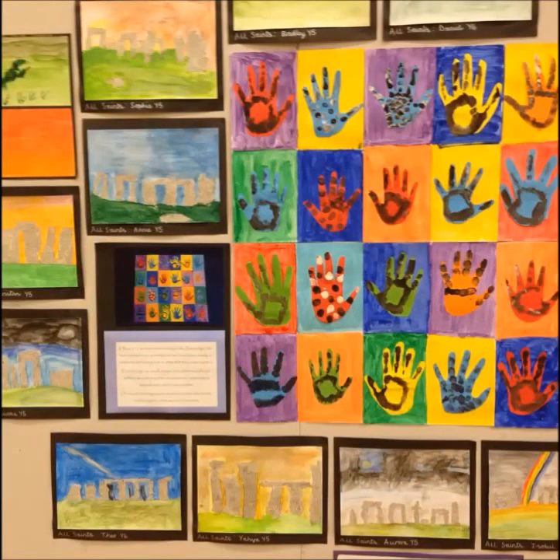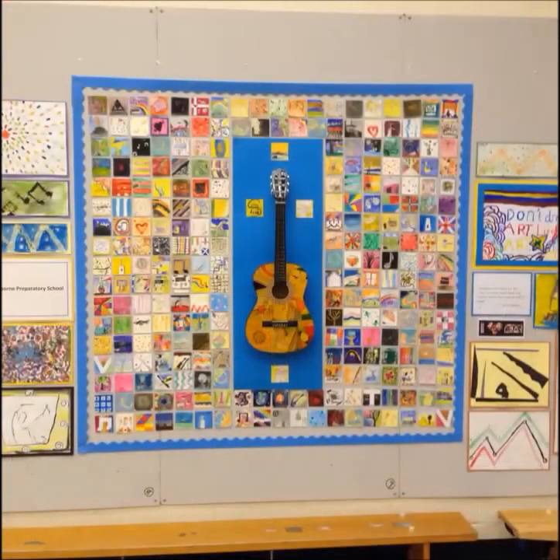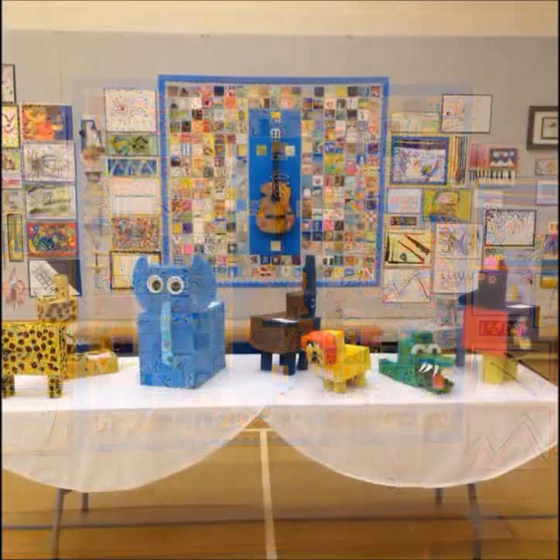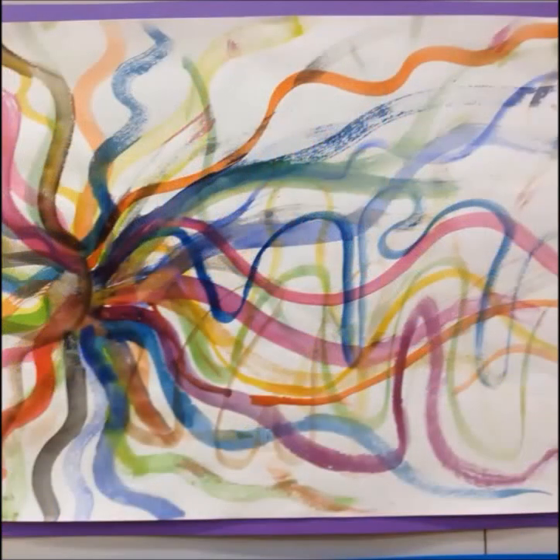A lot of handprints. Of course handprints are quite easy for little ones to do and they look quite impressive. Here's the guitar with the pictures around the outside, and creatures made out of boxes painted in bright colours.